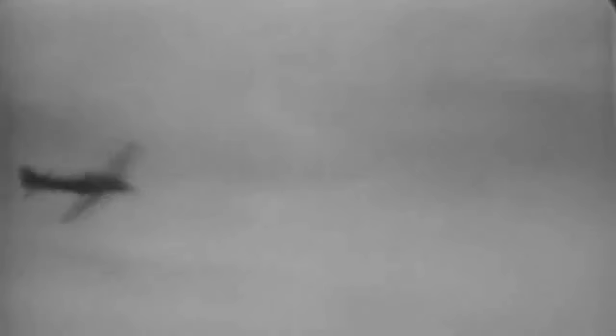The Ki-43 was designed in response to the Japanese Imperial Army's need for a new, fast fighter to replace the outdated Nakajima Ki-27. The fighter had to exceed 311 miles per hour, reach a height of over 16,400 feet in less than 5 minutes, go over 800 miles before refueling, and be armed with two 7.7 mm machine guns. The aircraft also had to preserve the renowned maneuverability of the Ki-27.